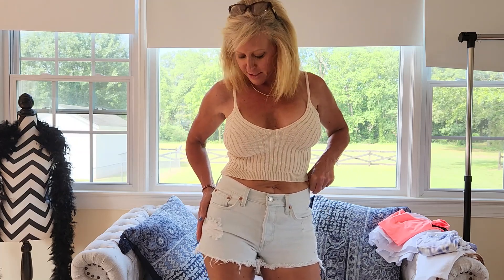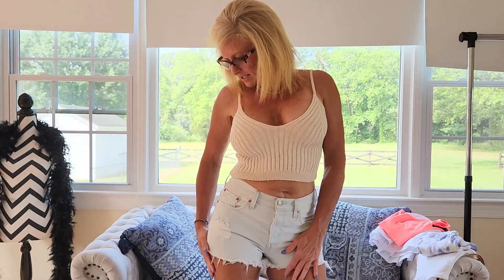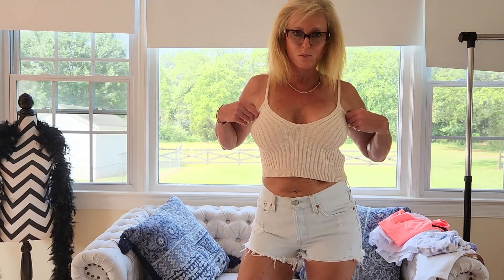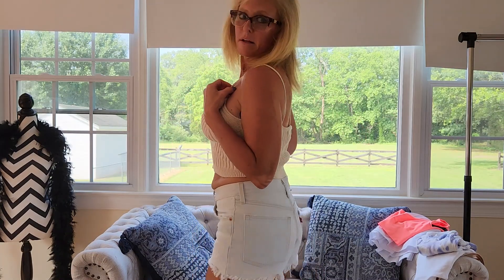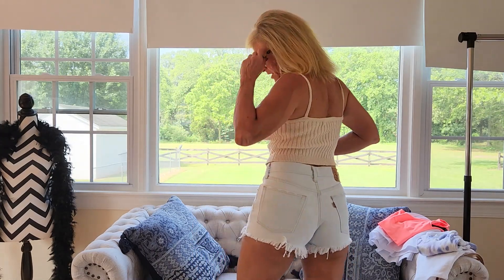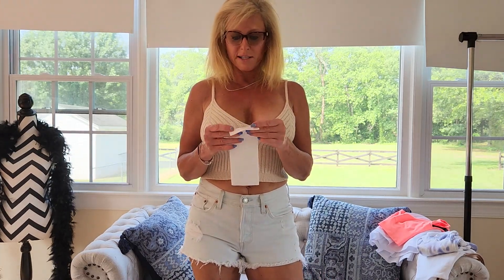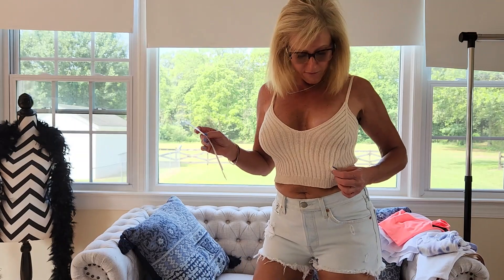These finds are from Plato's Closet. I'm going to start with this first outfit I'm wearing, which is these denim cutoff Levi shorts. They're super cute, paired with this little ribbed sweater top. The top is from Forever 21 and the bottoms are Levi's cutoffs. I love them! The shorts were $12 and the tank top was only $6.